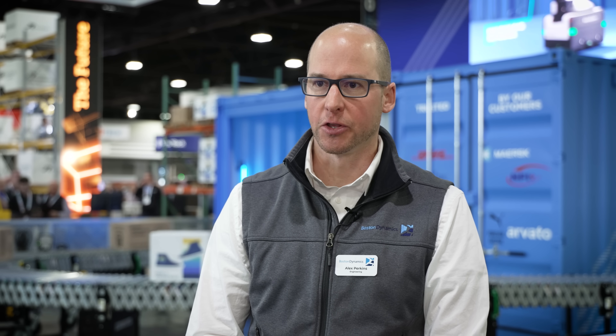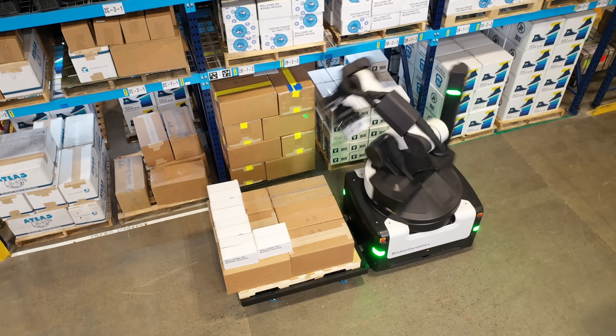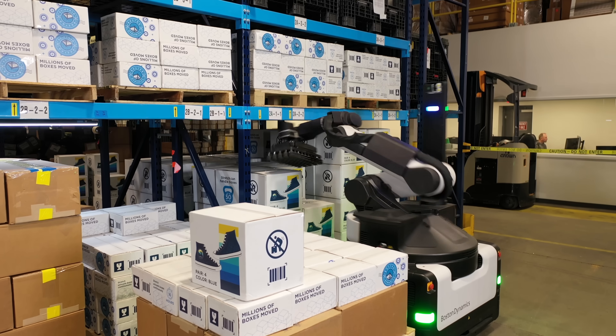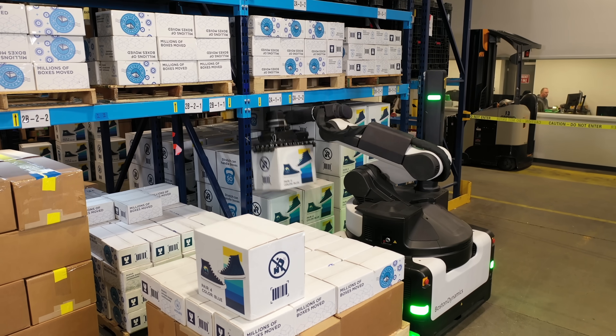We have a lot of exciting developments in the works for Stretch right now. They include the normal progression of continuing to increase our performance and capabilities over time, and we're very excited to be starting to think about launching our future applications of case picking, where we're building multi-skew pallets deeper into the warehousing facilities.